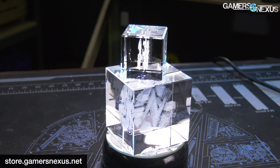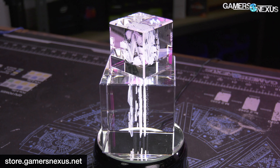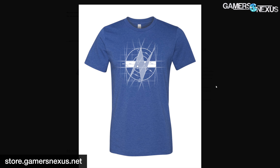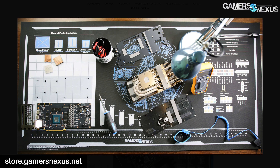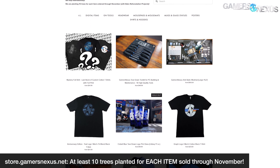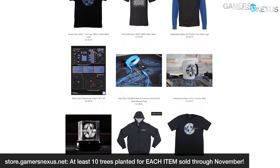This video is brought to you by us and the GN Store. Although the companies have to earn their awards to get them, you can buy your own GN Teardown crystal at store.gamersnexus.net. We also recently restocked our Blueprint Heather True Royal t-shirts, Anniversary Edition teal logo cotton shirts, and the large mod mats are also in stock and shipping now. We're also working with Eden Reforestation Projects through November to plant 10 trees for each item sold on the store.